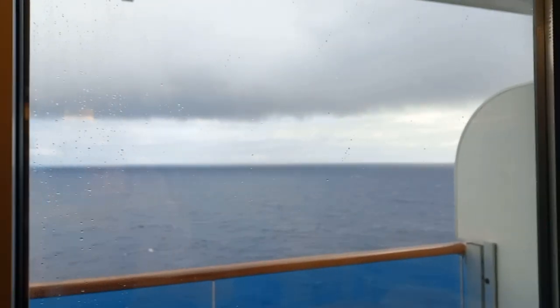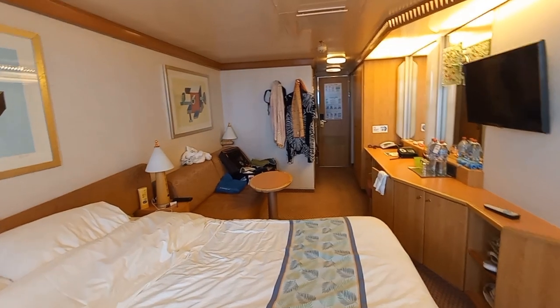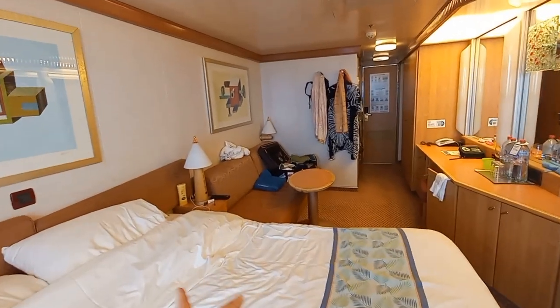I will show you around my cabin and how messy it looks. This is what my cabin looks like after a couple of days at sea, and my queen size bed.